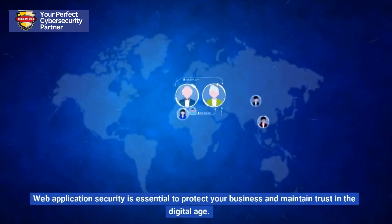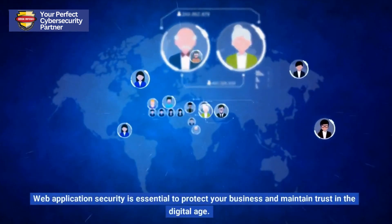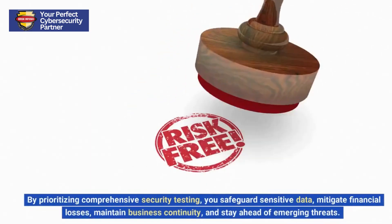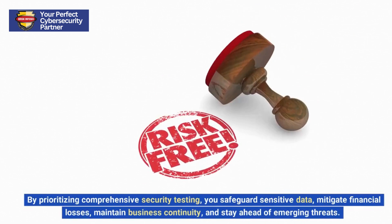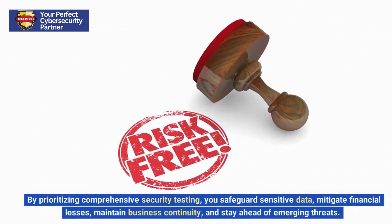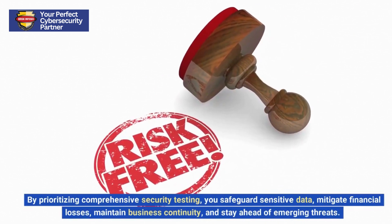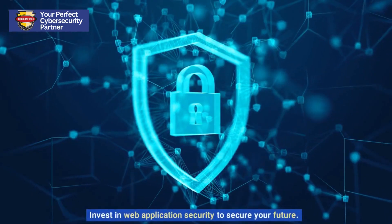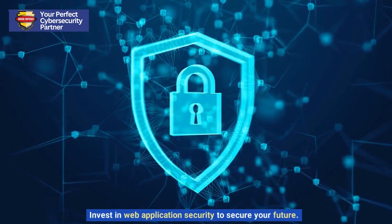Web application security is essential to protect your business and maintain trust in the digital age. By prioritizing comprehensive security testing, you safeguard sensitive data, mitigate financial losses, maintain business continuity, and stay ahead of emerging threats. Invest in web application security to secure your future.